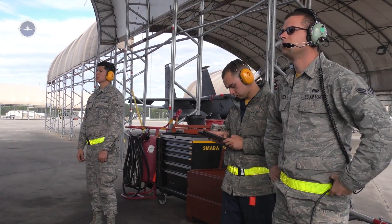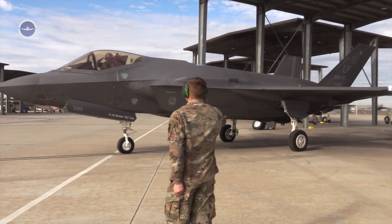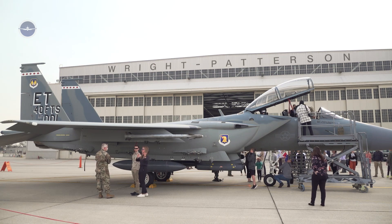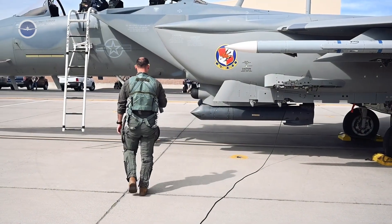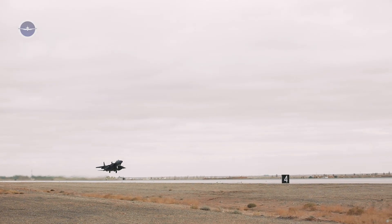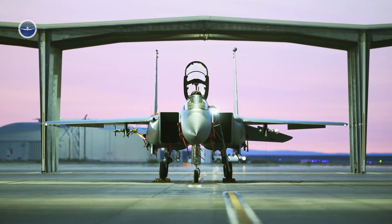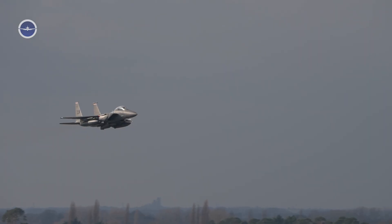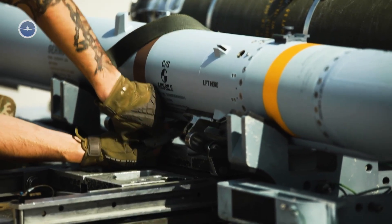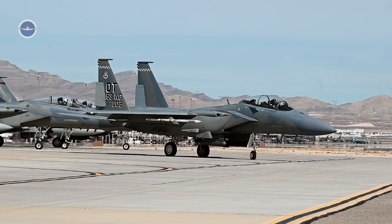Why America chose the F-15EX. While the U.S. Air Force continues to invest in fifth-generation fighters like the F-35 and sixth-generation concepts under development, the F-15EX fills a unique niche. It is faster to produce, easier to maintain, and significantly less expensive per flight hour than the stealthier but more maintenance-heavy F-35. In scenarios where stealth is not the primary requirement, the F-15EX is the ideal workhorse. It can carry more munitions farther and stay in the fight longer, making it an indispensable asset in both peer and near-peer conflicts.